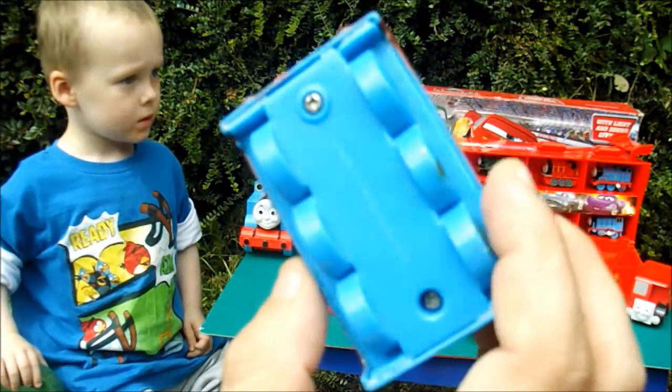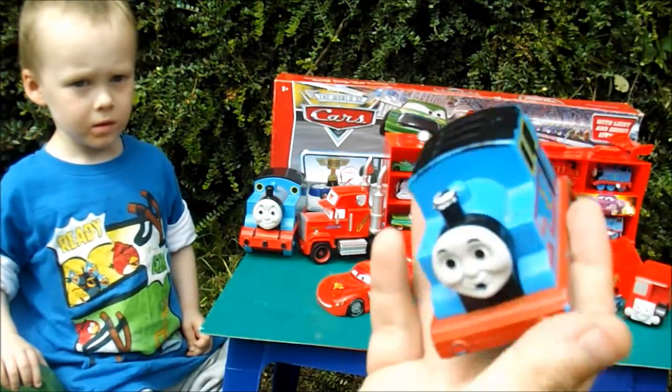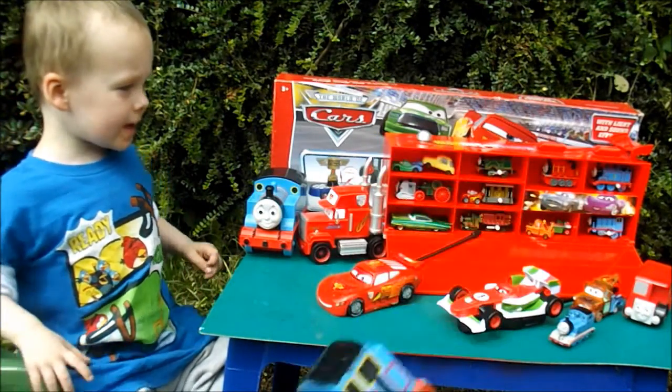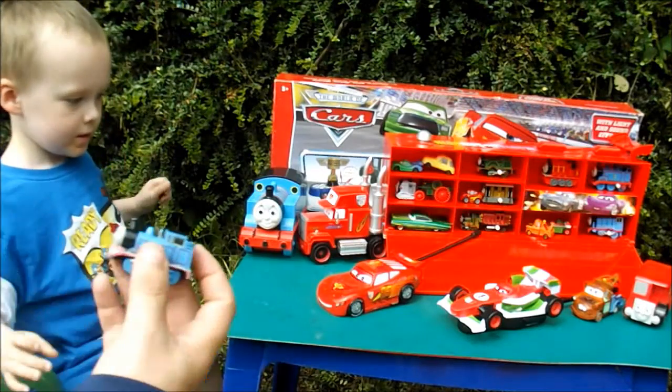This is a random Thomas we got from the car boot. The wheels don't move or anything — I'm not quite sure what this one is exactly, but we know it's Thomas.